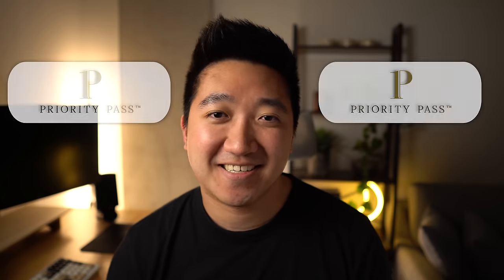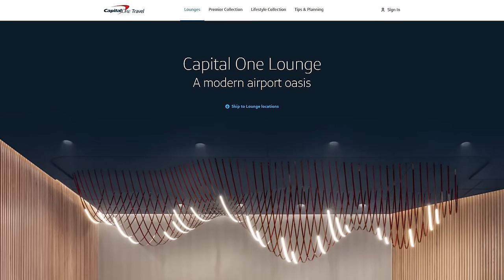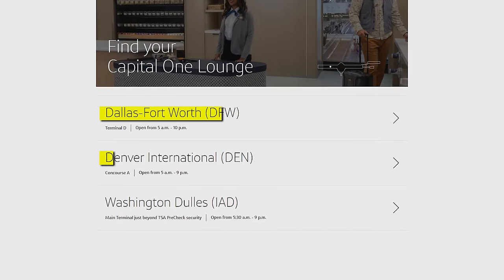Especially since Priority Pass members have one visit every year, and I have two Priority Passes. And then third, we have Capital One joining the race, starting with their network of lounges in Dallas, Denver, and Washington. The design looks really calm and modern, and I definitely want to check these out whenever I get a chance to visit these cities.